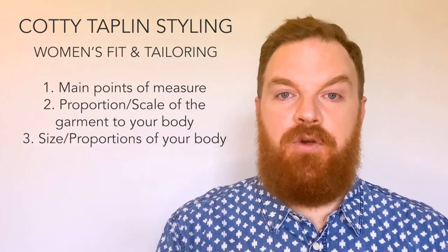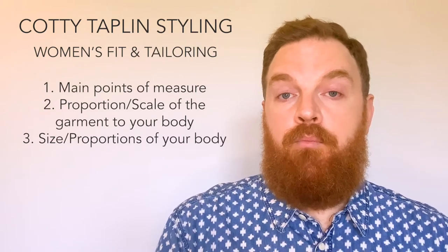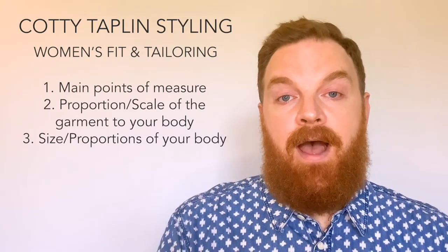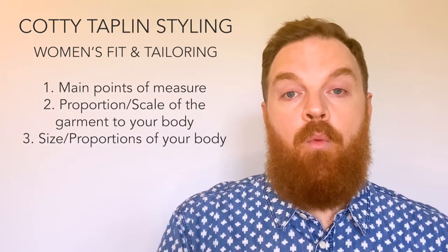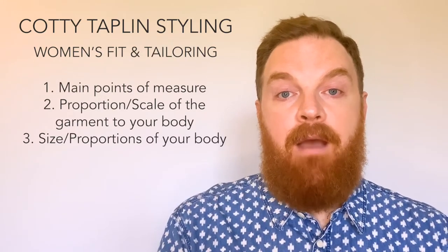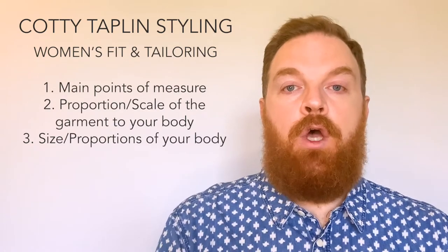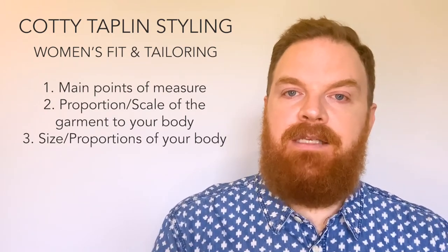The third thing to think about when trying on clothes is whether or not you have a part of your body that may be a little bit bigger — broader shoulders, a bigger chest, or you may be a little bit hippie. You want to find the correct size garment for that area of your body. The pulling or gaping of fabric will never look flattering and will always look like your clothes are too small. So fit the widest part of your body with the garment and then have any excess fabric tailored.